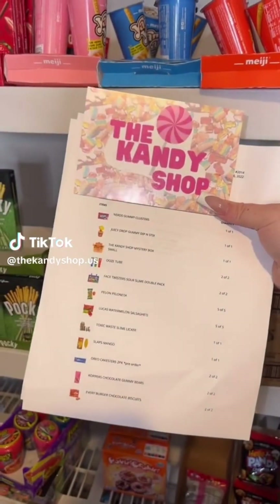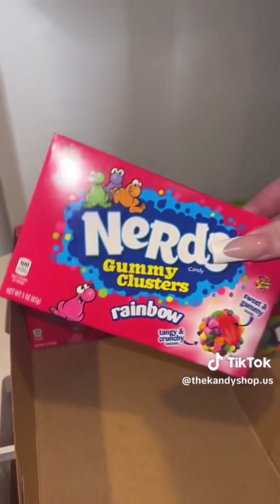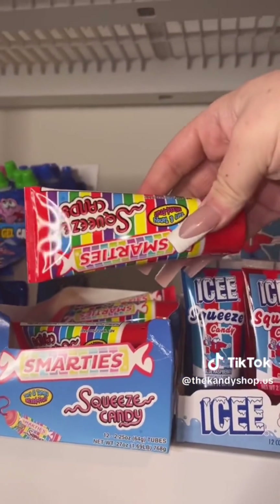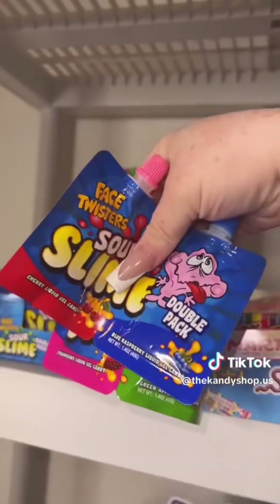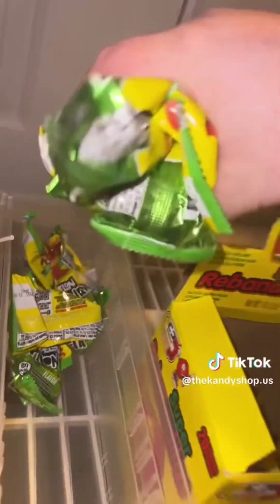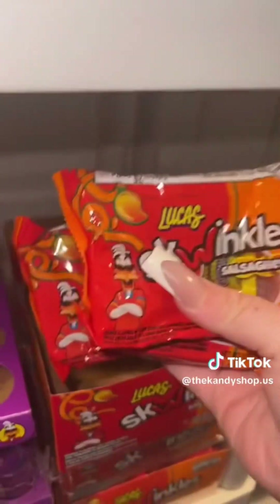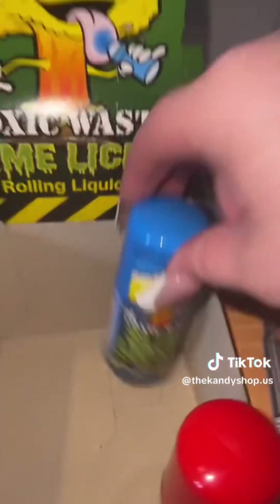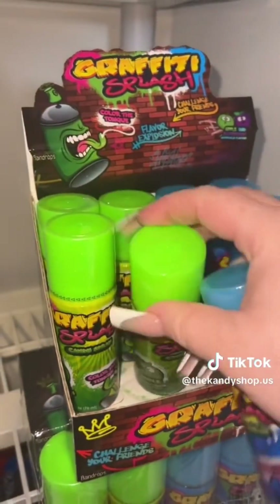This is an order for Rachel — we emailed and she is so nice. This order is for her and her four kids, so let's pack it up. One Nerds Gummy Clusters, a Juicy Drop Gummy Dippin' Sticks, one Smarties Squeeze Candy, one Warheads Sour Watermelon Squeeze Candy, two Face Twister Sour Slime Double Pack, five pallons, three Lucas Winkles Sousa Getty, two Lucas Watermelon, one Toxic Waste Slime Liquor, a Slaps Mango, two packs of Oreo Cakesters, and two Graffiti Splash Candies.